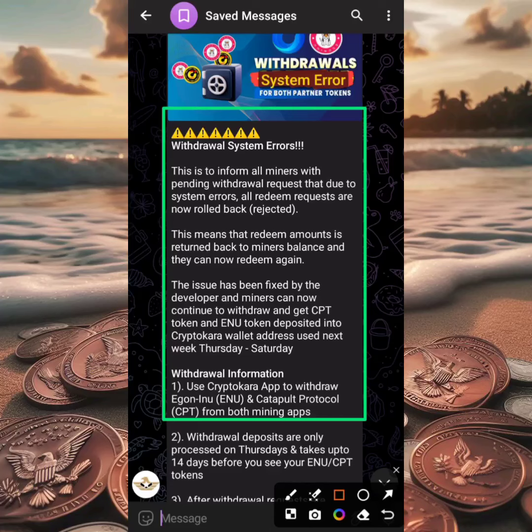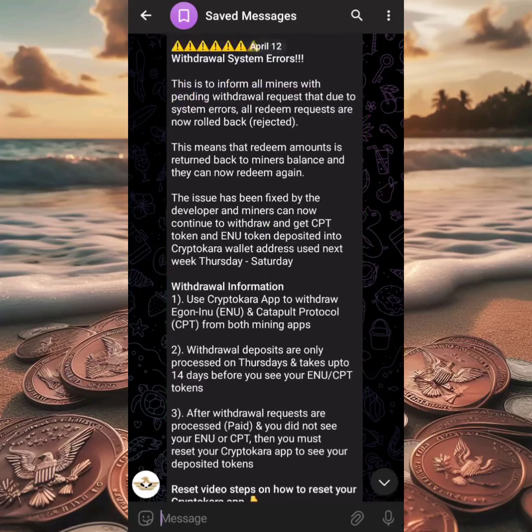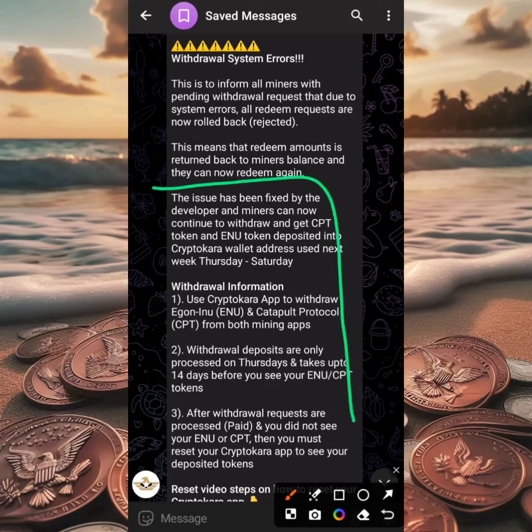This is what the message says — Withdrawal System Error. This is to inform all miners with pending withdrawal reports that due to a system error, all redeem requests are now written back as 'Rejected.' This means the redeemed amounts have been returned back to miners' balances and they can now redeem again. So whatever you redeemed hoping to get five percent has been returned to your balance. The issue has been fixed by the developers and miners can now continue to withdraw.